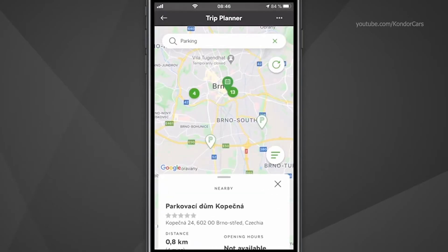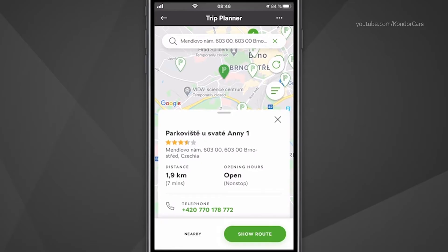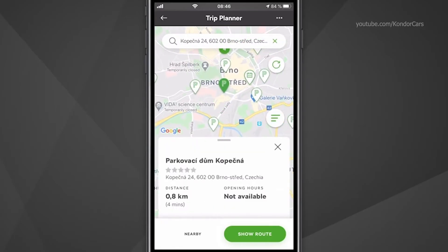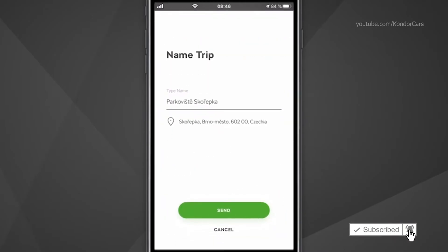This enables you to see the 20 closest nearby places on the map. You can click on each of the points on the map to see additional information, such as distance from the desired destination, if it is currently open or closed, and the contact telephone number. Once you have selected your destination, click on the button Show Route, and then Send to Vehicle. Please note that the previous destination will be lost if not already downloaded to your vehicle. Therefore, if you wish to send two or more destinations to the vehicle, you need to send the first one, then download it in the vehicle, and then send another one. You can also change the name of the destination. Finally, press Send.